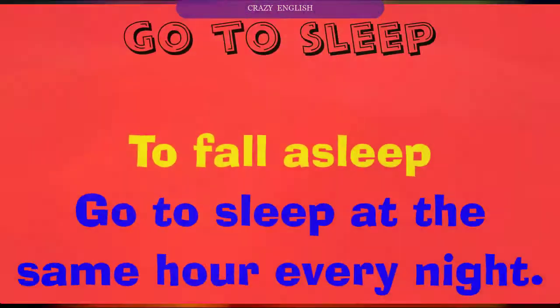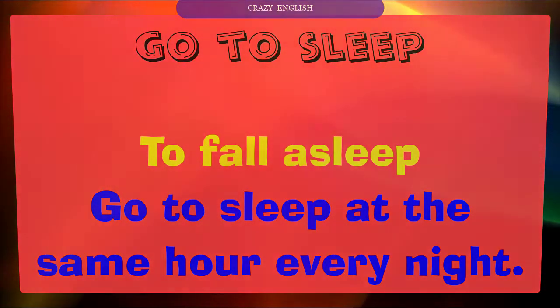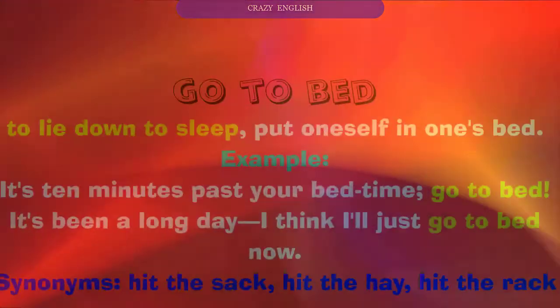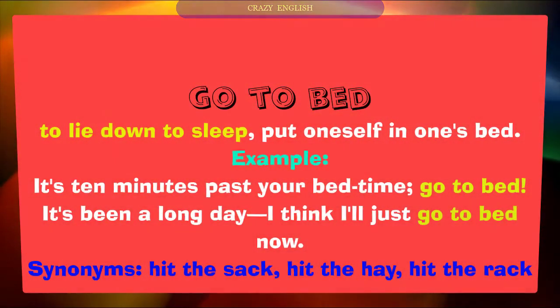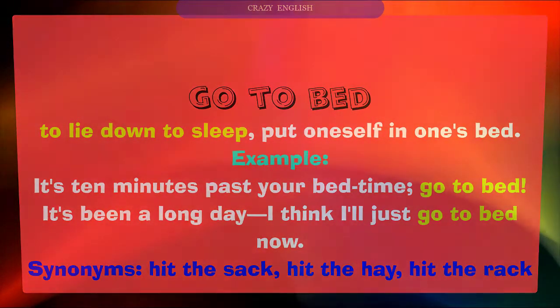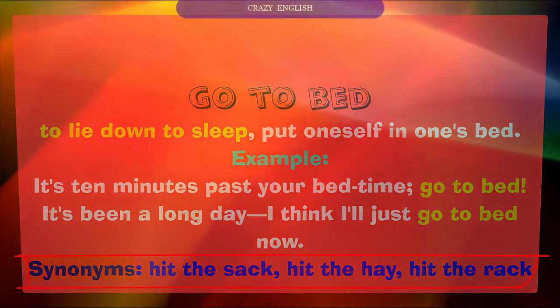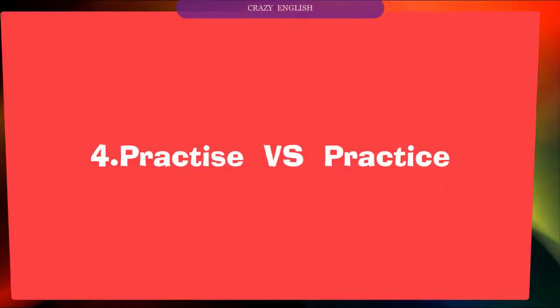Number three: go to sleep versus go to bed. 'Go to sleep' means to fall asleep, or to go to sleep at the same hour every night. 'Go to bed' means to lie down to sleep — to put oneself in one's bed. Example: 'It's ten minutes past your bedtime, go to bed. It's been a long day, I think I'll just go to bed now.' Synonyms: hit the sack, hit the hay, hit the rack.